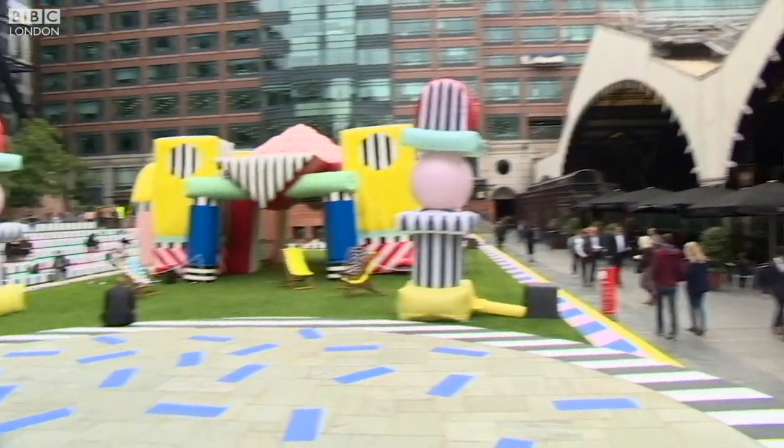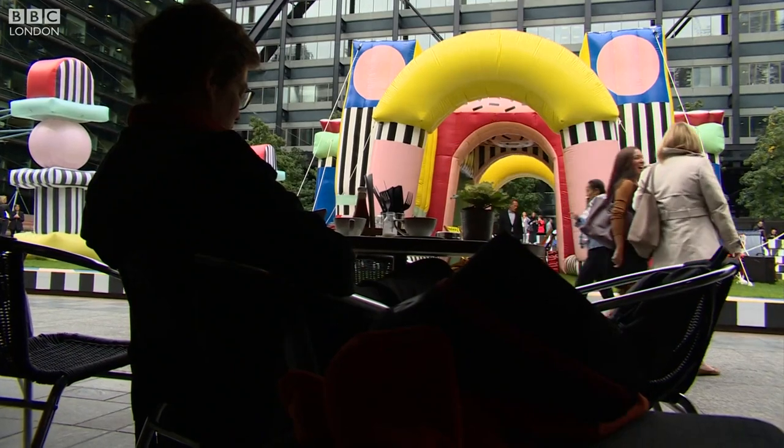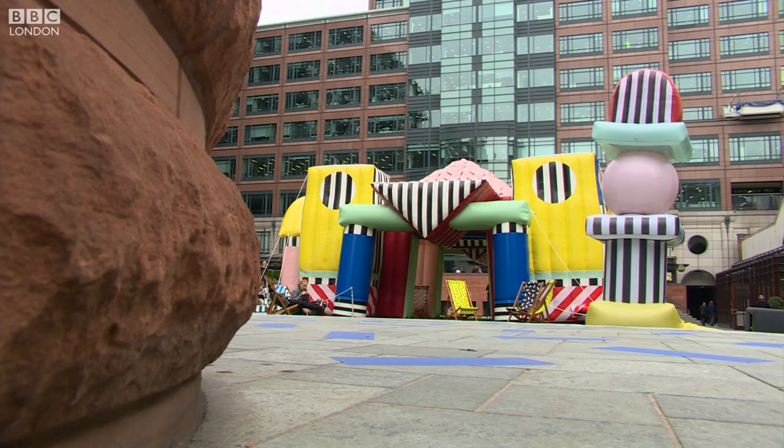A dramatic splash of colour lurks behind Liverpool Street station, creating a surprise and playful environment — something its designer, Camille Wallalla, was keen to create. When I saw the place, I just thought I wanted to do something fun and bring an element of surprise for people who work around here.